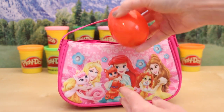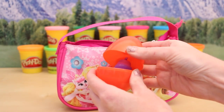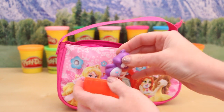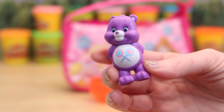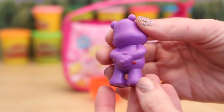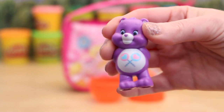Our very first item is this surprise egg. Let's see what's inside. Oh, it's a Care Bear! I believe this particular Care Bear is named Share Bear. I love the purple color — so cute.